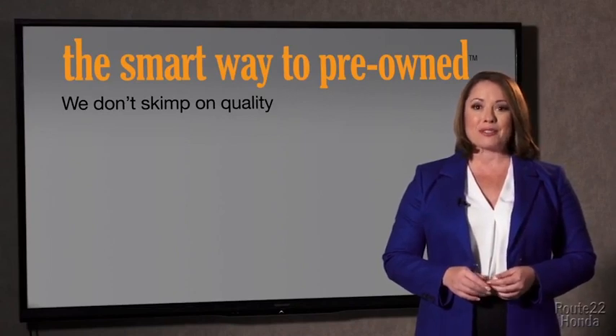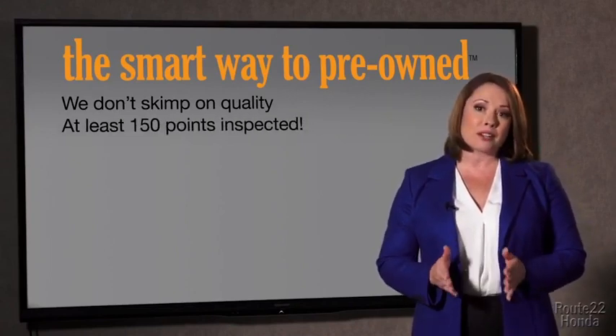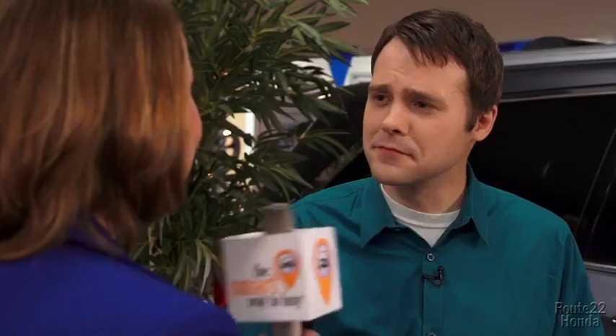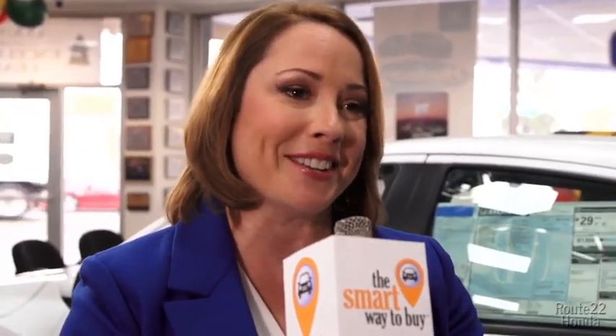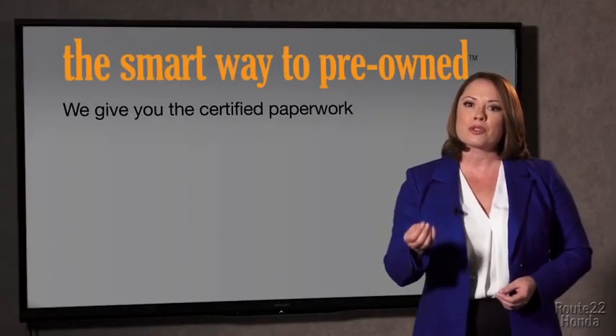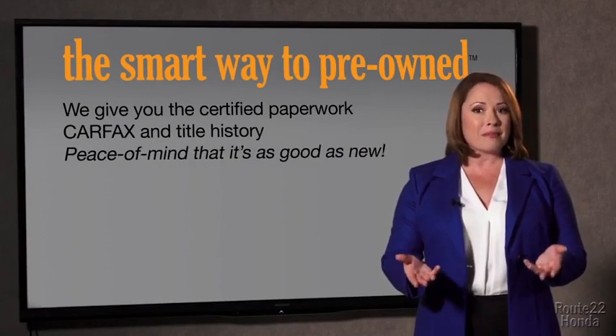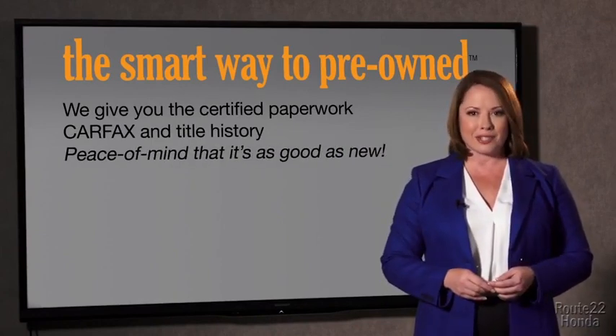All of our pre-owned vehicles go through at least a rigorous 150-point inspection, checking more than just brakes and tires. The best thing I like about SmartWay to Pre-Own, besides the great price I got, is that I know I bought a good car. We give you the certified paperwork, along with the Carfax and the title history, providing you with the peace of mind that your certified pre-owned is as good as new.